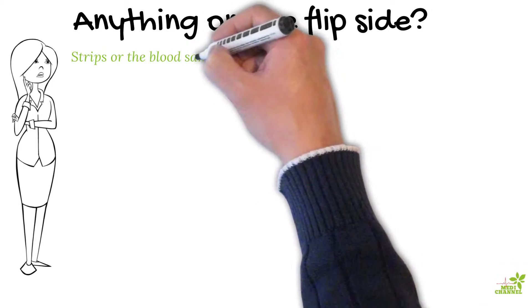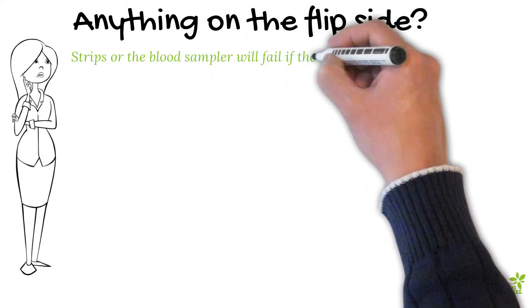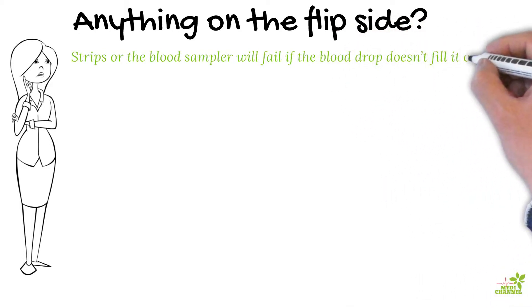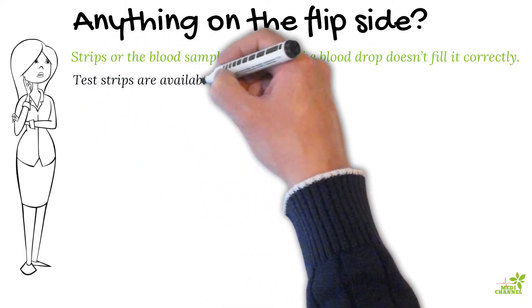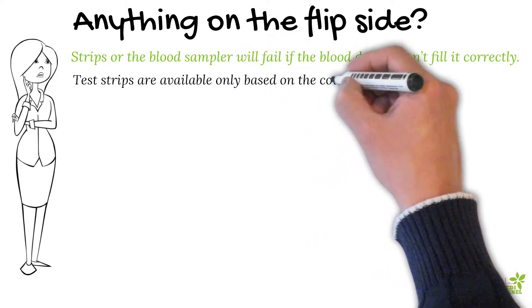The test cartridges or strips are available only based on the count configuration you opt for — the 10 or 20 packs. There are no separate test strips or cartridges offered; you have to buy them along with the monitor for quality purposes. This means once test strips are finished, you will have to purchase a new unit.